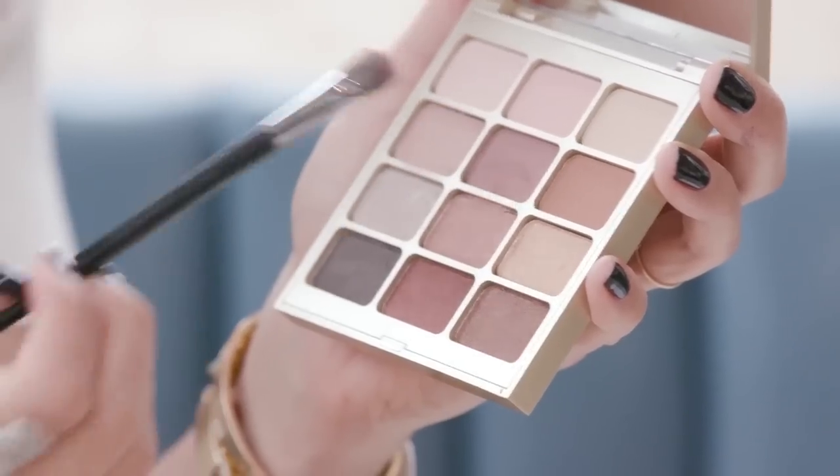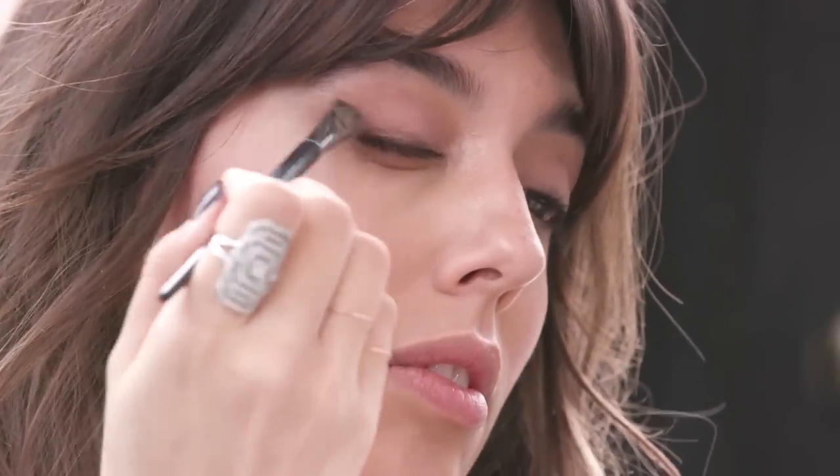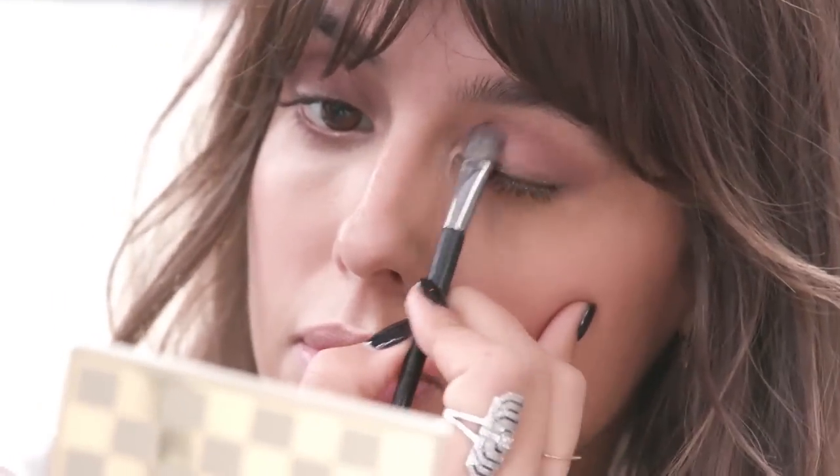Because then I'm going to use this crease eyeshadow that is sort of a Bois de Rose, and really shape my crease and the outside corner in a more pointy way to really accentuate this cat eye effect.